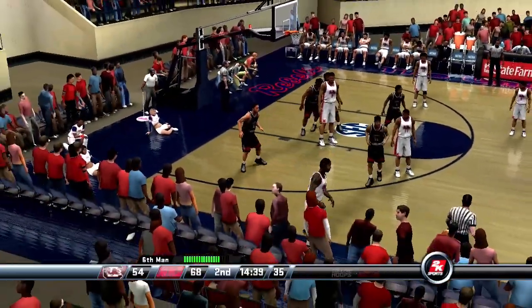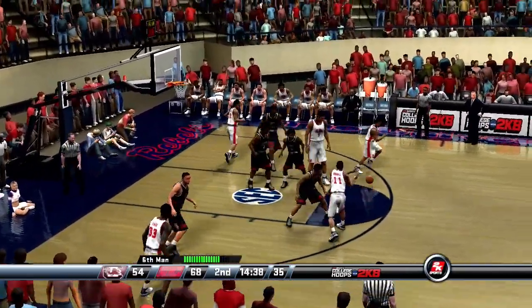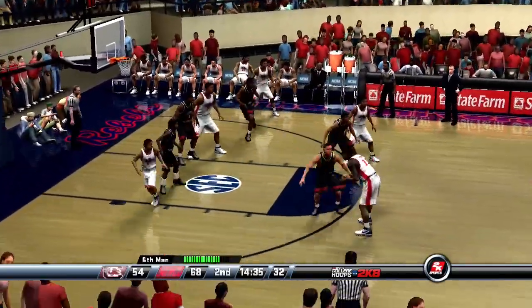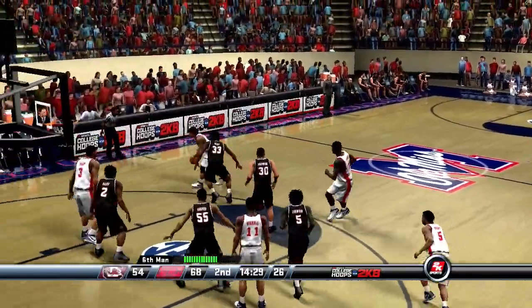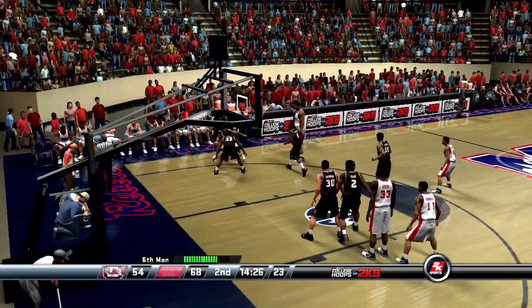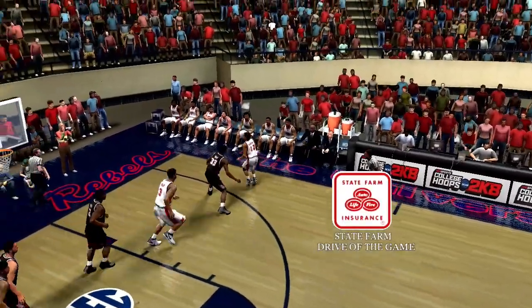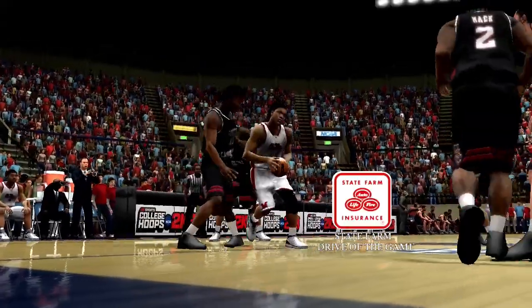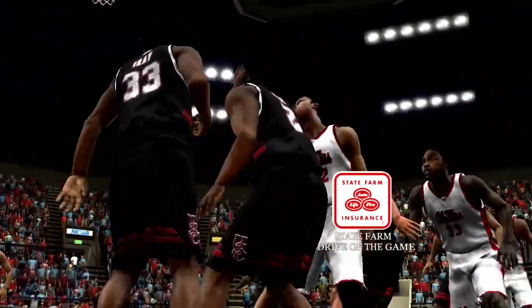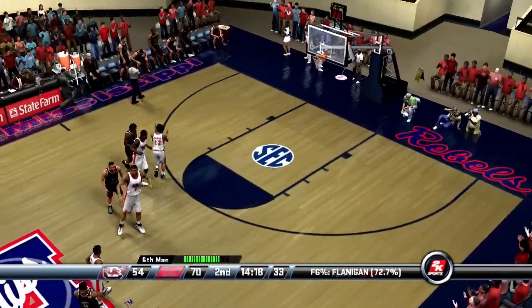It takes quick hands to get the theft, and he was too slow that time. Number 11 passes to the top of the key. Number 12 crosses it over — and here's the standout drive of the game. This guy is fun to watch, Vern — he can really fill it up. Mack inbounds the ball. South Carolina is really struggling and will take a timeout.